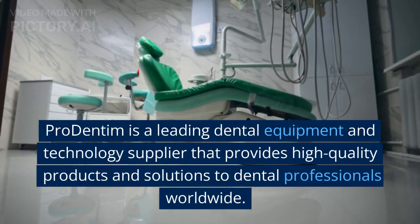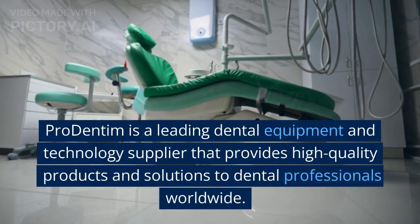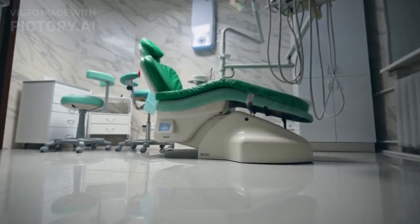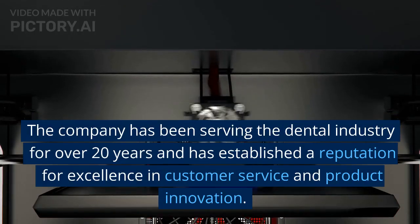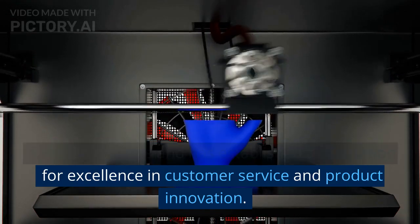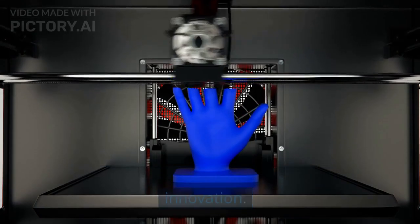Pro Dentum is a leading dental equipment and technology supplier that provides high-quality products and solutions to dental professionals worldwide. The company has been serving the dental industry for over 20 years and has established a reputation for excellence in customer service and product innovation.